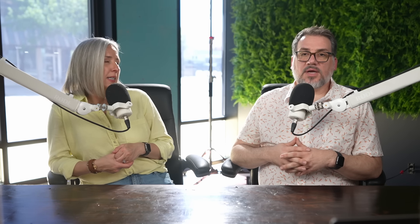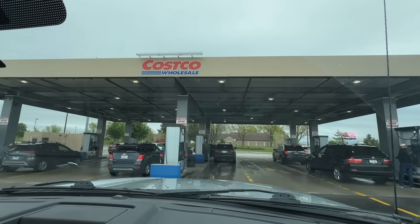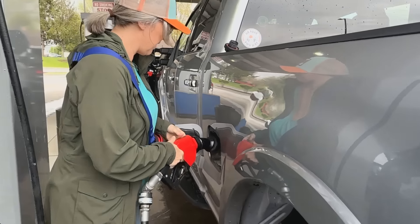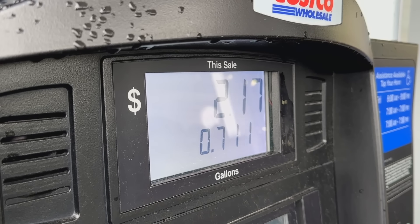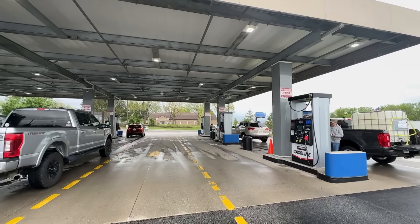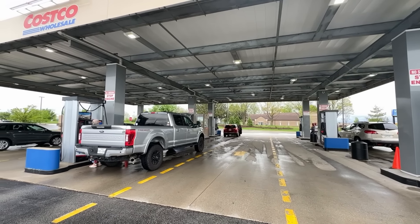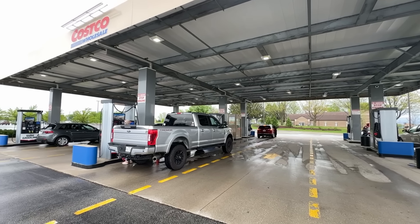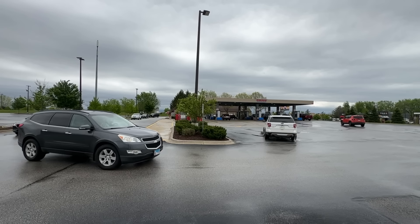Costco also sells tires for your tow vehicle and batteries. They don't sell lithium batteries yet, which are probably what most folks looking to upgrade should be looking for. But if you want to stick with traditional wet cell batteries because you don't want to upgrade your converter, Costco does sell deep cycle batteries. And don't forget about gas — Costco gasoline is one of the main benefits of being a member. Sometimes the price isn't much better than local stations, but other times it's significantly cheaper, sometimes up to 50 cents cheaper, especially for premium gasoline. Know that Costco doesn't sell mid-grade, and most don't sell diesel either.